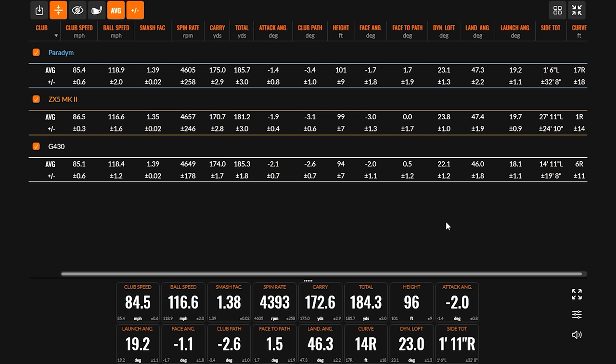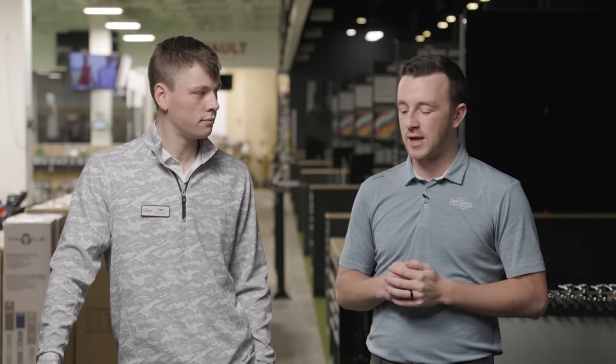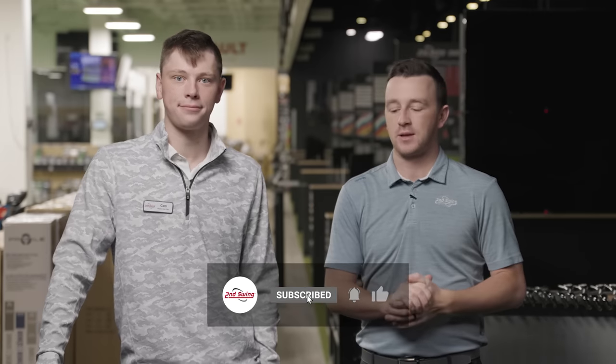Overall, the numbers were very consistent across all three models. The G430 consistency is really surprising and makes us eager to get it into players' hands, especially given our success with the G425. All three irons will definitely fit a player type this year. Paradigm, G430, Srixon ZX5 Mark II — they're all awesome. If you're interested in any of these or any new 2023 iron set, schedule your fitting at 2nd Swing with someone like Cameron in the store or through the online team at secondswing.com. Stay tuned for more 2023 club comparisons.